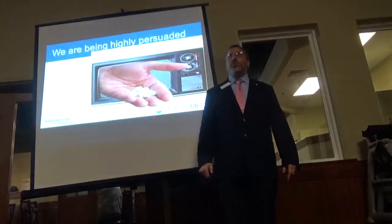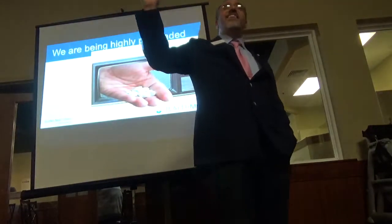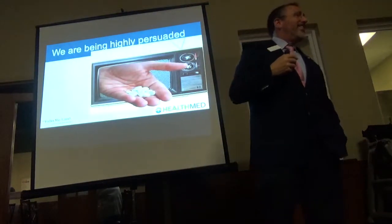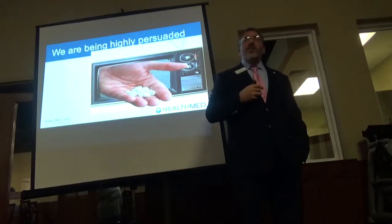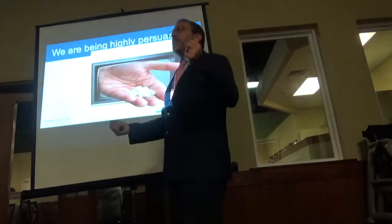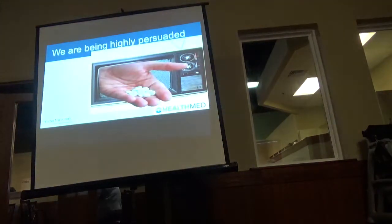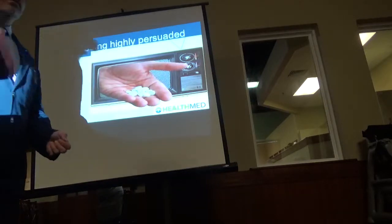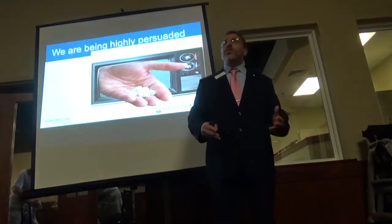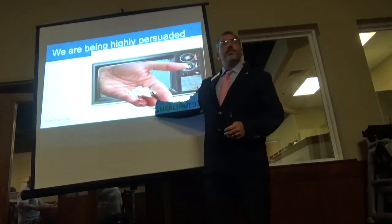Who's old enough to remember when there were cigarette commercials? The Pall Mall lady, the Marlboro man. But when the CDC realized there was a link between smoking and cancer, they pulled the commercials, Big Tobacco got sued and went away. Folks, guess who replaced Big Tobacco? Big Pharma.